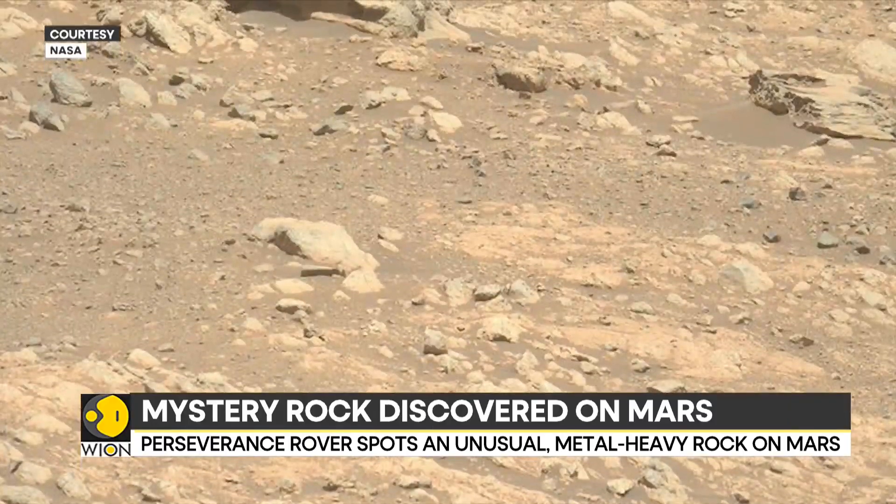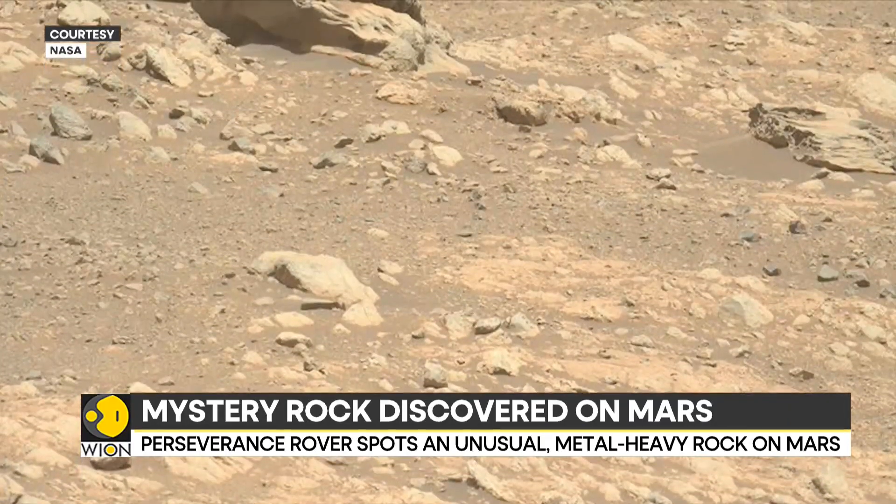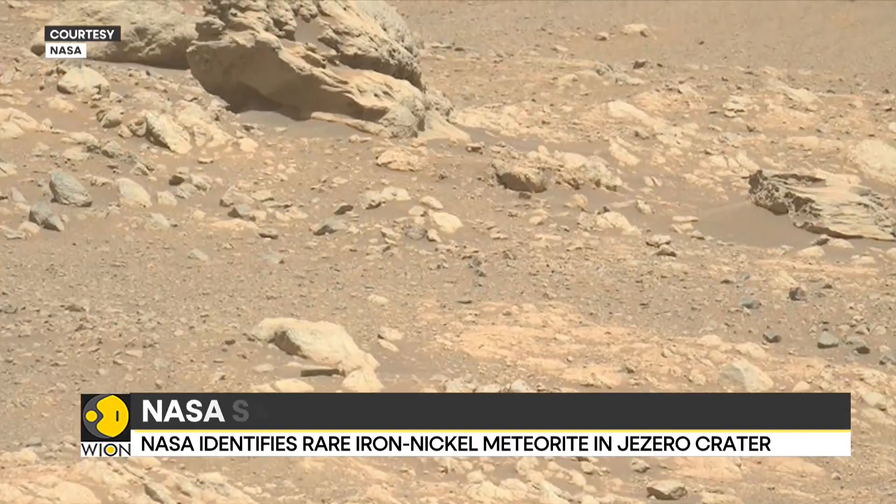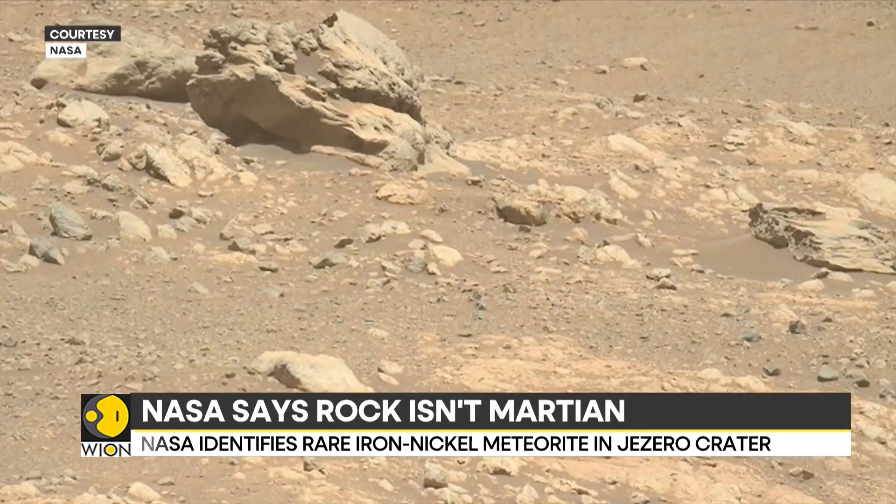The discovery was made near the Giseta Crater. The rock is about 80 centimeters tall and stood out like an intruder in the Martian landscape. NASA has even given it a name: Phipps Saxla.